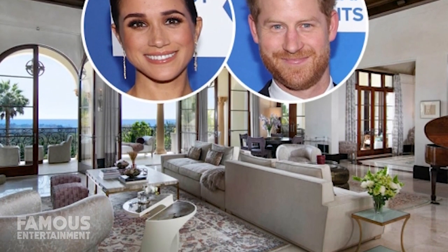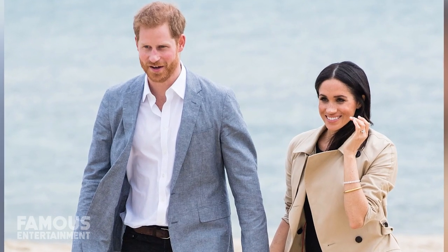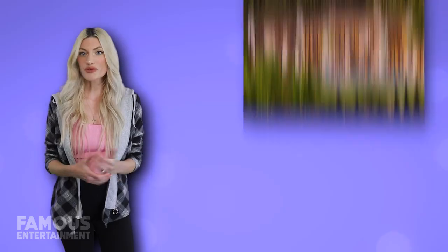This home is also in the same stunning area of Montecito, California — in fact, only 3.5 miles from them. And it's even more epic than what we see on the documentary.